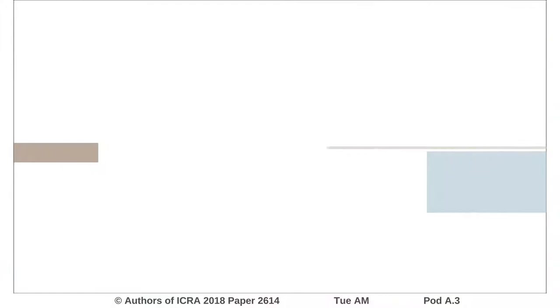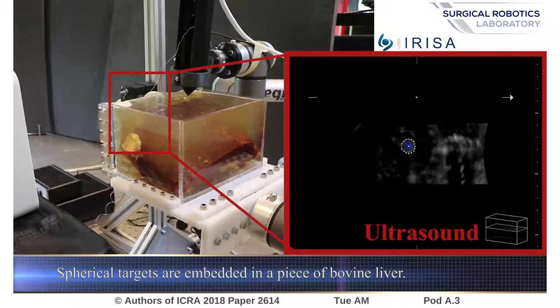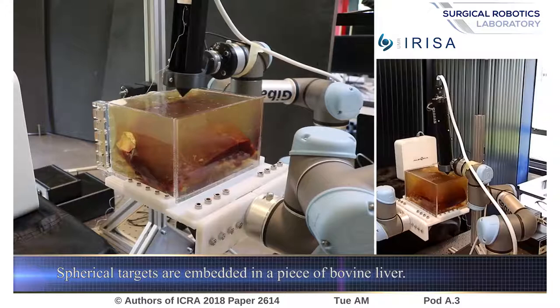Target tracking and needle steering are more challenging in biological tissue due to tissue heterogeneity. However, the target can still be reached with good accuracy. Overall, we achieved a mean accuracy of 2.5 mm in biological tissues while a breathing motion with an amplitude of 1.5 cm was applied.